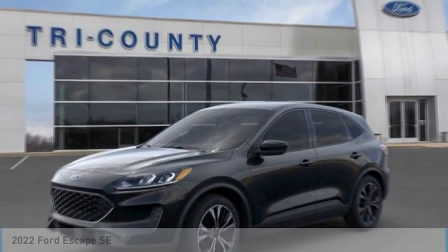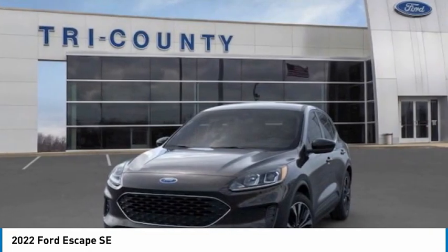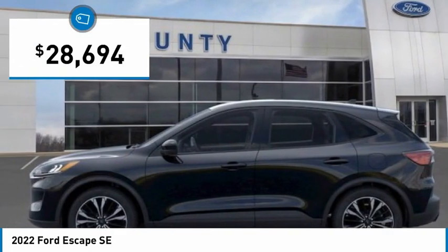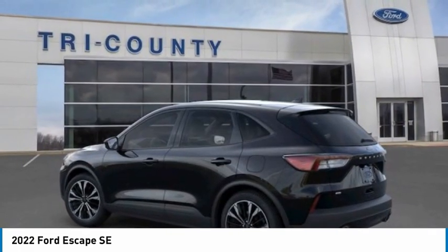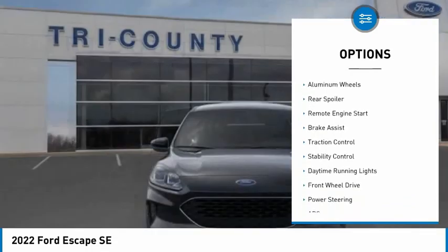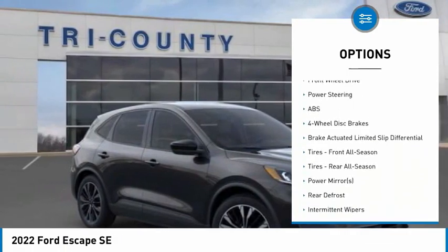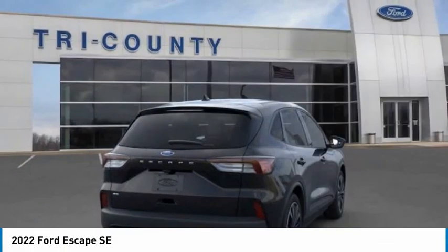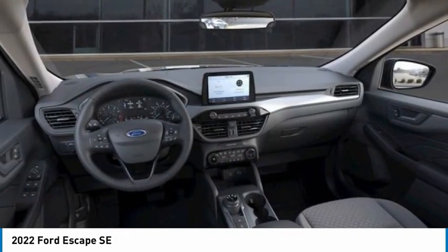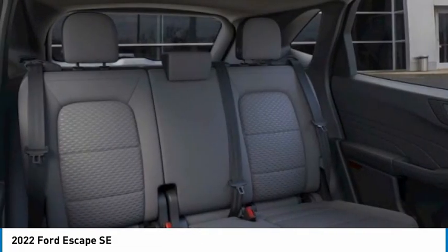Stop by and take a look at the 2022 Escape — gas engines, flex, tow, sip and go — with Ford Escape, priced below thirty thousand dollars. Here are some of this vehicle's great options: tire pressure monitor, turbocharged, blind spot monitor, aluminum wheels, rear spoiler, remote engine start, brake assist, traction control, stability control, daytime running lights. This isn't just a vehicle, it's an experience — so stop in for a test drive today.